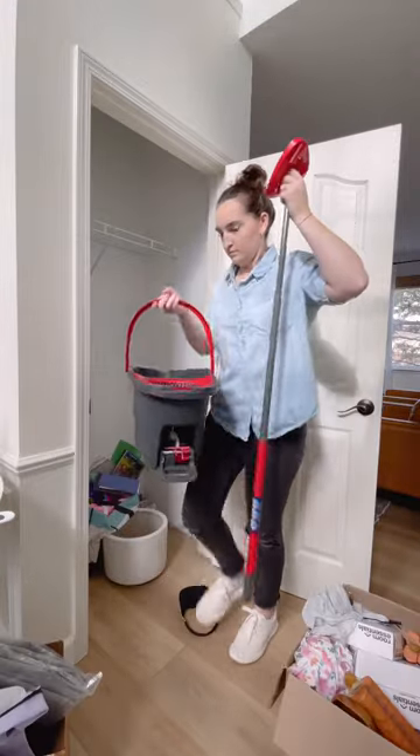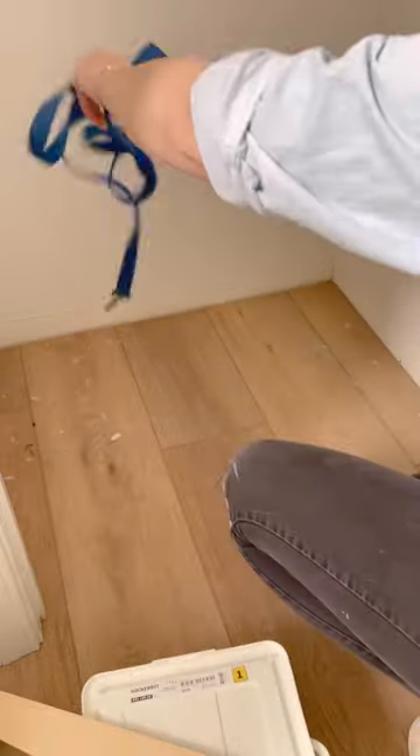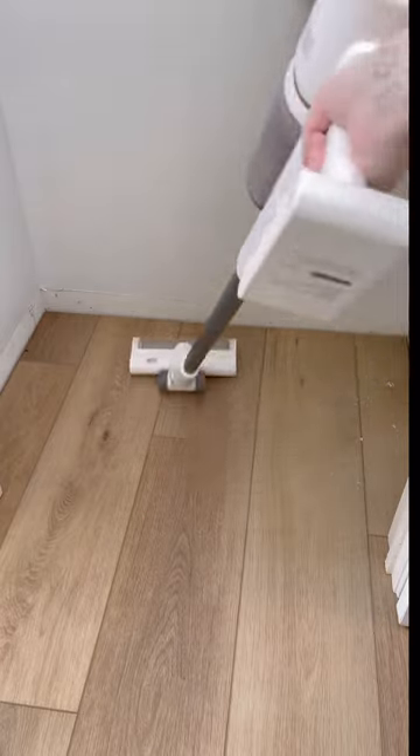I am sorting everything into trash and donate piles and then of course a keep pile. Although I realized most of it doesn't even belong in here, so there wasn't actually that much to put back in here.